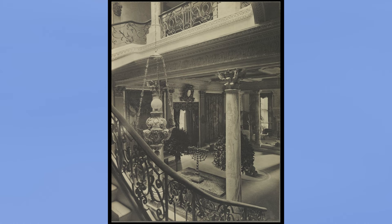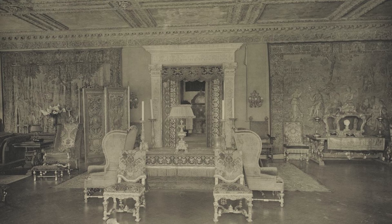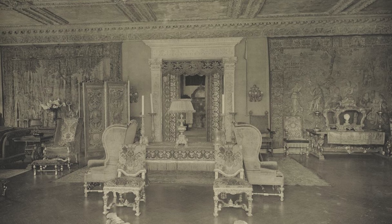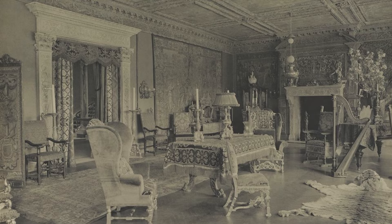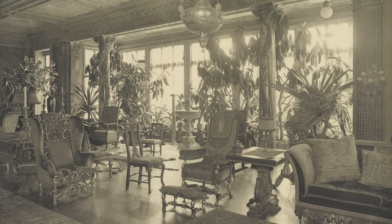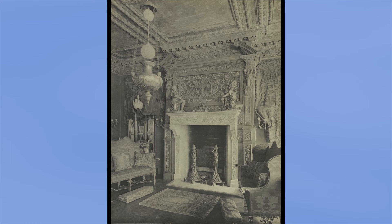Now we continue our tour upstairs to the third story, where we enter the drawing room. Stanford White designed this room to be like a treasure chest, displaying antique European tapestries on the walls and ceilings, with furnishings and fixtures from more than 30 cultures. This grand room stretched from one side of the house to the other, doubling as the music room, with harps, violins, and pianos sprinkled throughout. Leaving only enough space between items to walk around, Stanford White layered heavy and light decor with a mix of colorful patterns, contained by classical architecture.